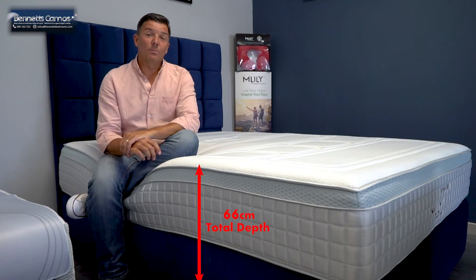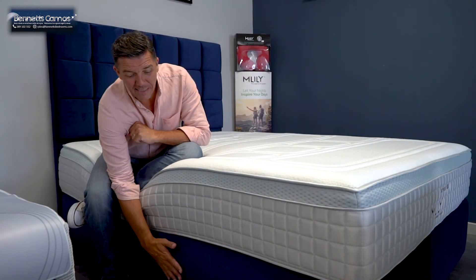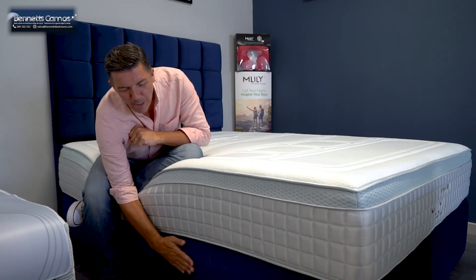Let me just tell you a little bit about the base on this one. It's a solid top 10 inch handmade exclusively for Venice Bedrooms base in plush navy. It's got a really nice feel on this one.